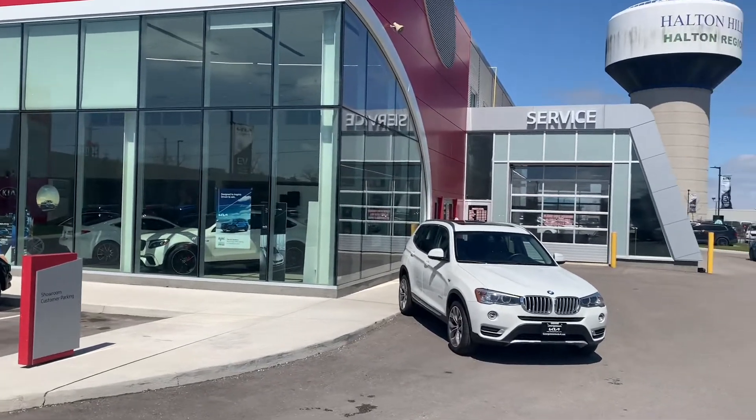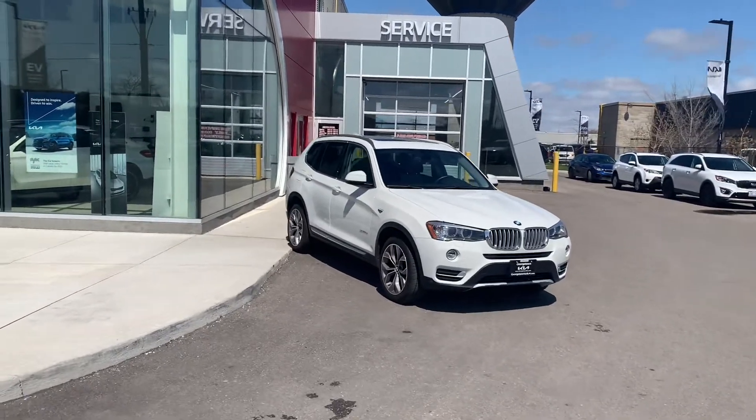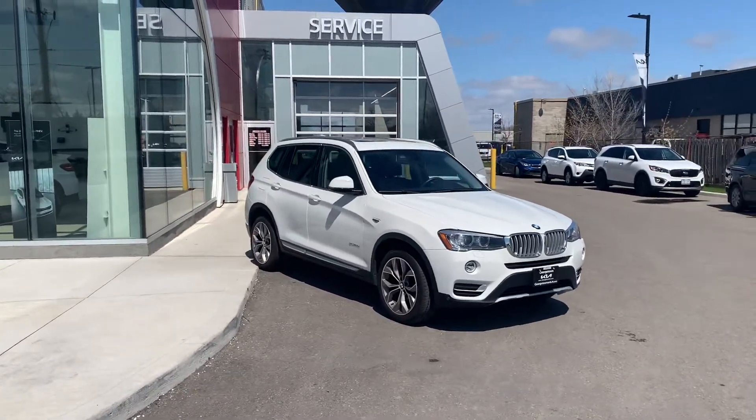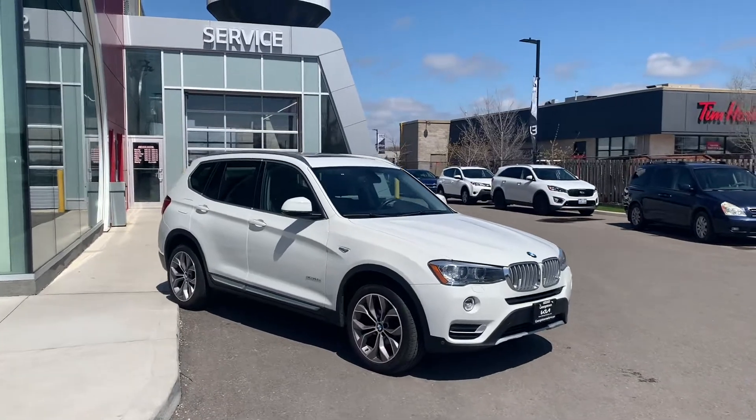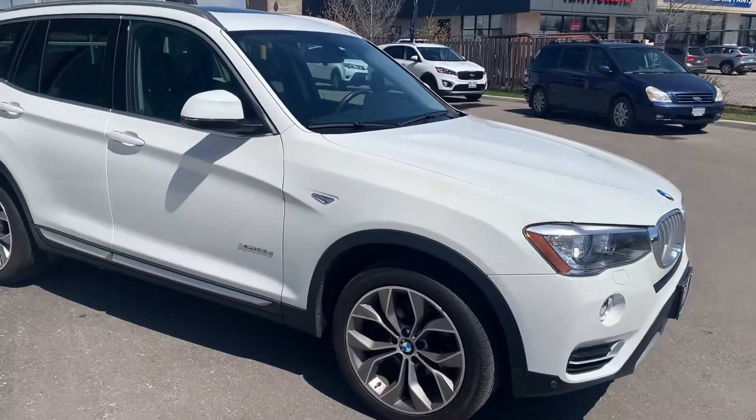Hey, good afternoon Andrew, it's Cameron McCullough here at Georgetown Kia. Sorry you can't make it in this week to see this 2015 X3 28i diesel, but I'd like to give you a quick walk-around video to show you the excellent condition it's in.